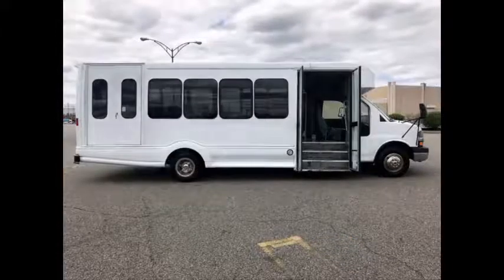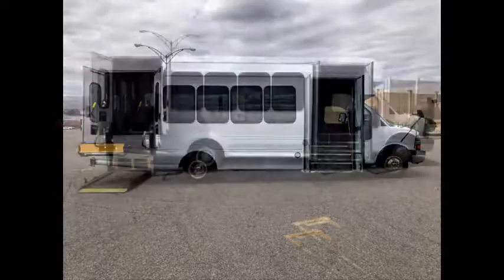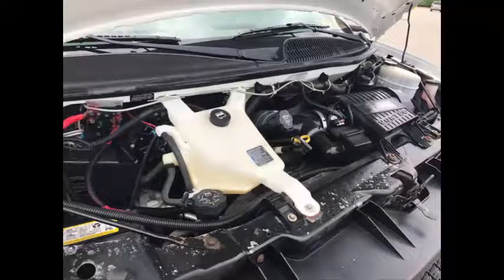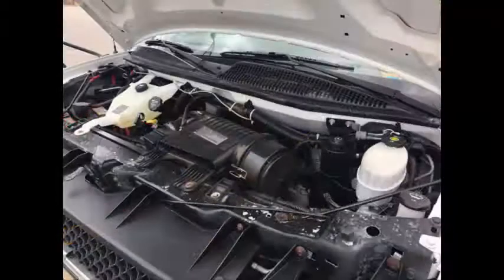Electric passenger door. Braun Vista Electronic Wheelchair Lift. It has a 6-liter V8 Vortec gas engine and 4-speed automatic transmission with overdrive and Autotronics. All other mechanical functions are in excellent working condition and all fluids have been checked and changed as needed.